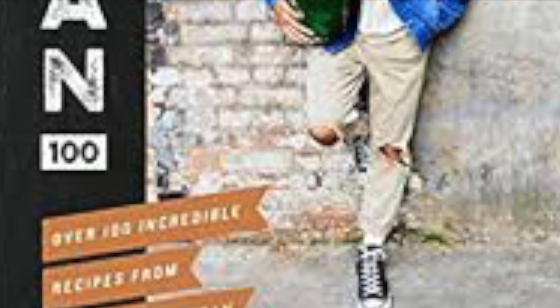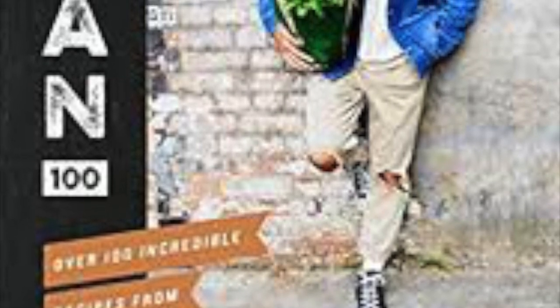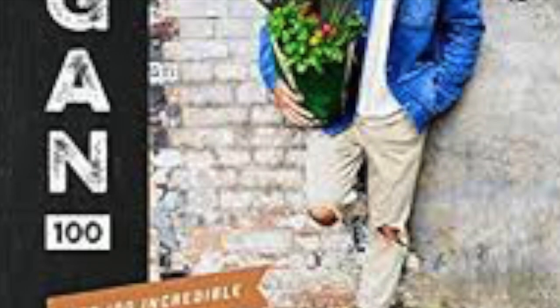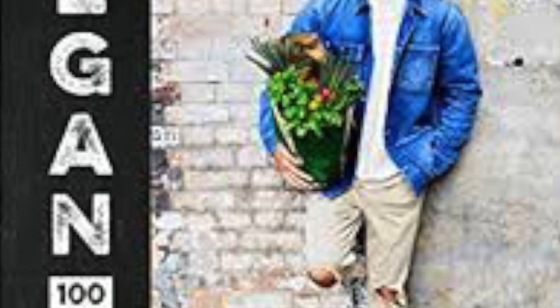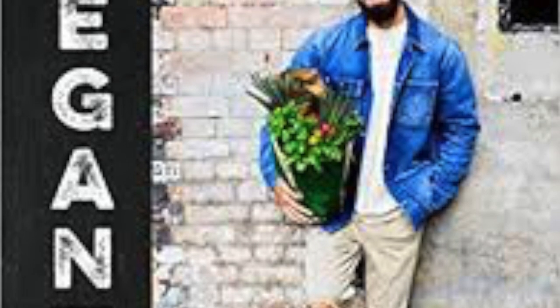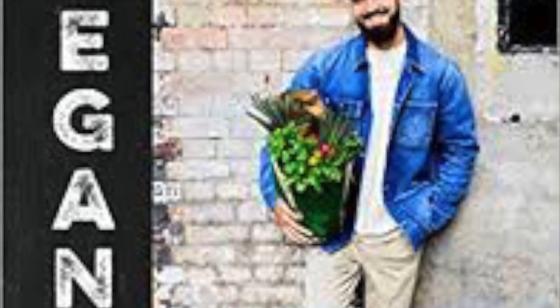My final book is Gaz Oakley's Vegan 100. I wouldn't say it's a book for beginners because some of the recipes have quite a few steps and can take a long time, but the recipes are really nice and worth the time. Thanks a lot for listening — please stay tuned for day five's video, and subscribe and click the notification bell to be notified when I post new videos. Thanks a lot, bye!